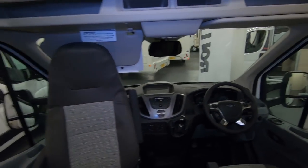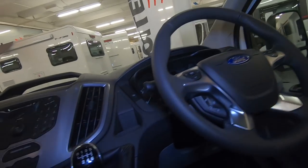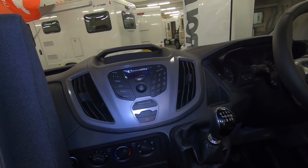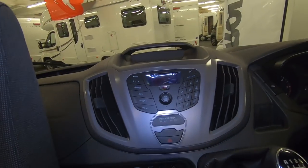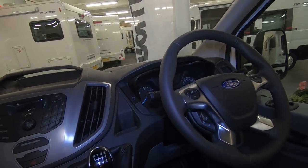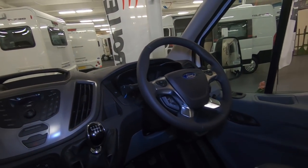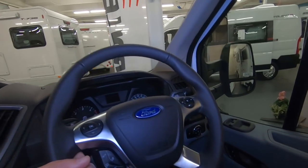I'll start with the cab on this one. This is a manual for the Ford. I always think that Fords are good - they've got USBs and steering wheel controls.